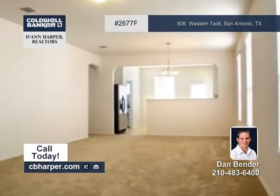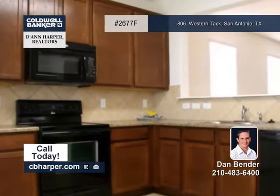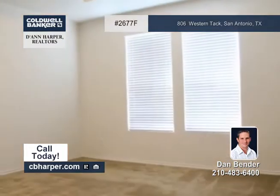Convenient to Highway 281 and shopping areas, this 3-bedroom, 2-bath home is in the popular north-central part of San Antonio. It boasts 9-foot ceilings, ceramic tile in the wet areas, and 42-inch cabinets in the kitchen.